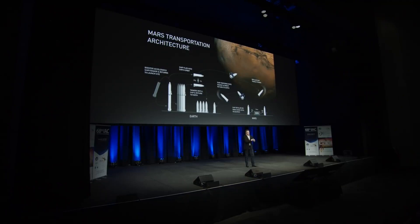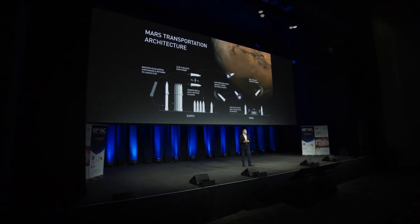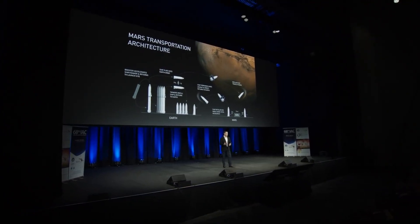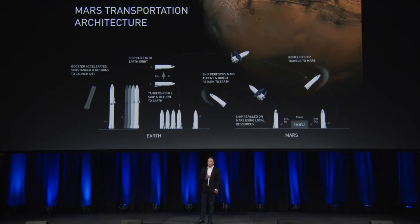Similar to the Moon, you land on Mars. The tricky thing with Mars is we do need to build a propellant depot to refill the tanks and return to Earth. But because Mars has lower gravity than Earth, you do not need a booster. You can go all the way from the surface of Mars to the surface of Earth just using the ship — albeit with a max payload of about 20 to 50 tons for the return journey. It's a single stage all the way back to Earth.